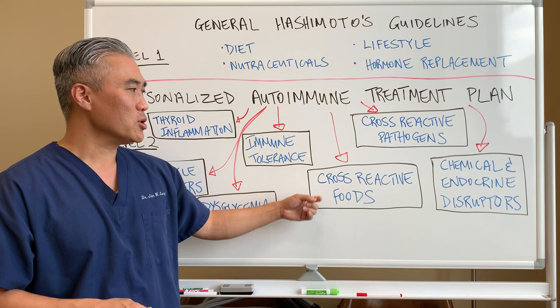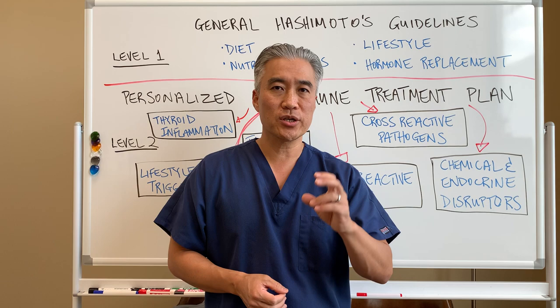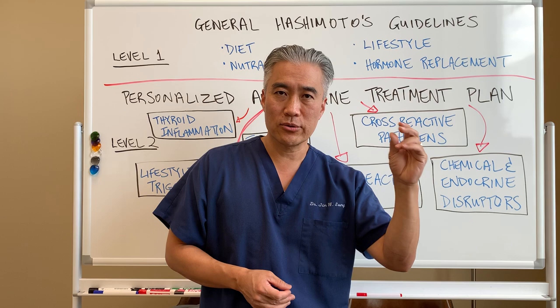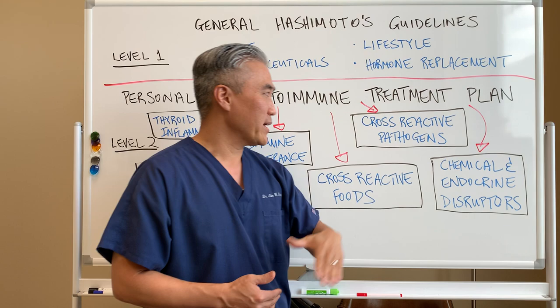Another one is cross-reactive foods — not being a generalist, but more being specific. What types of food? Maybe it's just the nuts and seeds categories of lectin, along with transglutaminase 6 of gluten. To be more specific about what types of food to avoid is important.